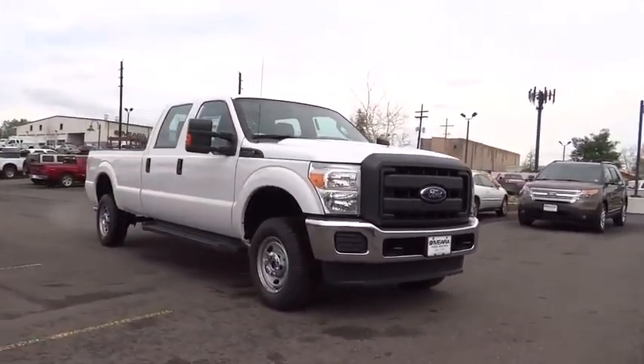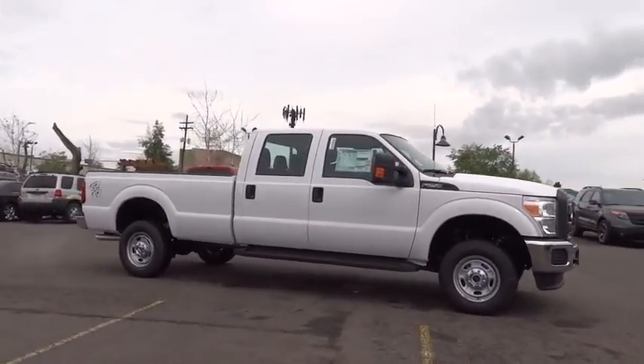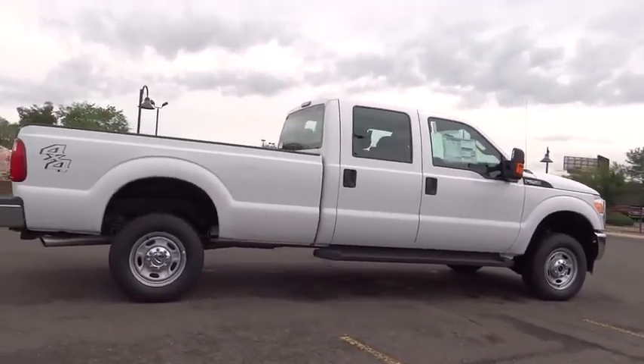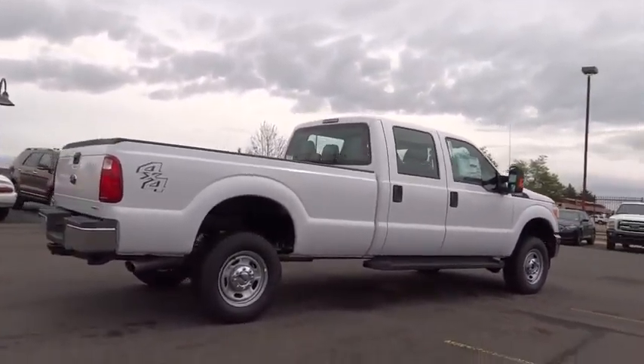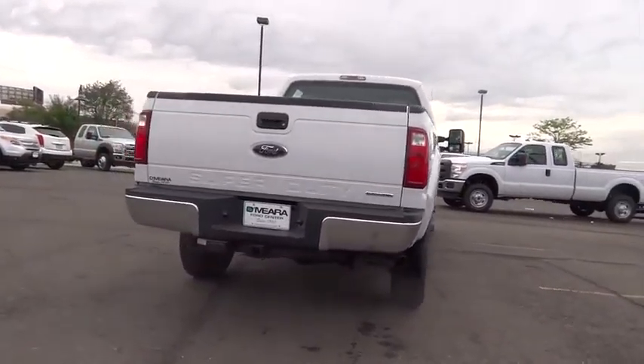Ford F-250 Super Duty. Here are some of this vehicle's great options: traction control, dual front airbags, automatic stability control, tilt steering wheel, telescopic steering wheel. Drive away with a great deal on this vehicle. Call or stop in today.